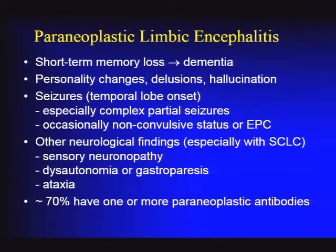Paraneoplastic limbic encephalitis classically has three features: short-term memory loss progressing to dementia with more diffuse cognitive difficulties; personality changes, which can include psychotic, delusional, and hallucinatory features; and temporal lobe seizures, usually complex partial seizures that can secondarily generalize. There have even been cases of non-convulsive status or epilepsia partialis continua in paraneoplastic encephalitis.